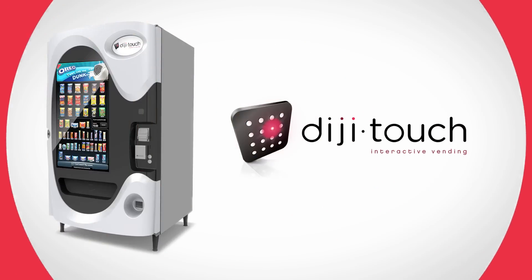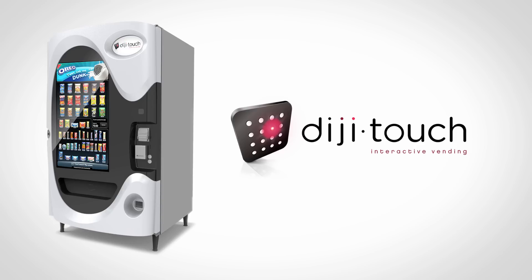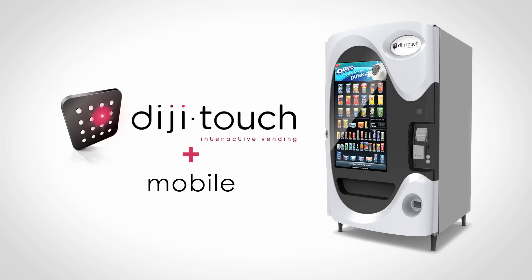DigiTouch. It's not your childhood snack machine. It's the future of vending. DigiTouch is the one marketing engine that can deliver a one-of-a-kind experience. It's virtually future-proof.